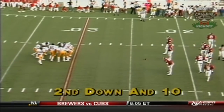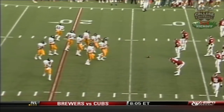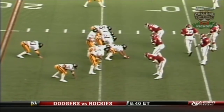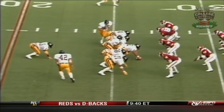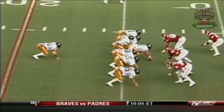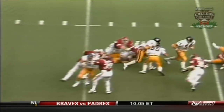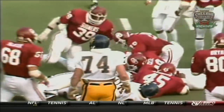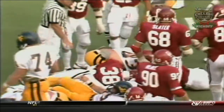Second down and 10 coming up. The figures on Jeff Hostetler in his first start for West Virginia: he's at 12 out of 29 for 247 yards, a couple of touchdowns. Gives it to the fullback, Zopp finding some room, bows up over the 30, halted around the 32.